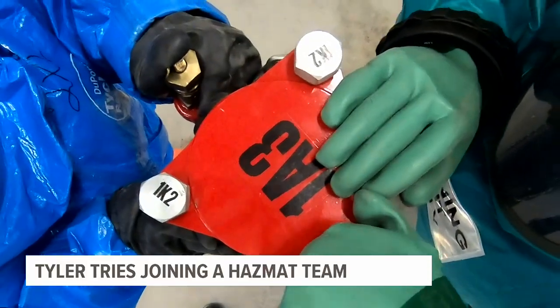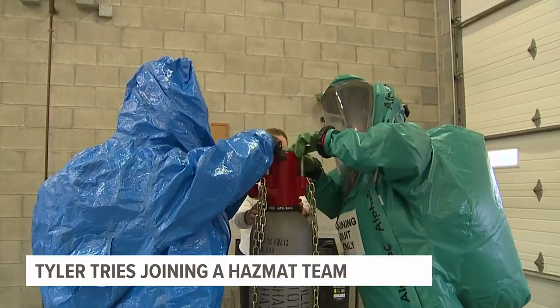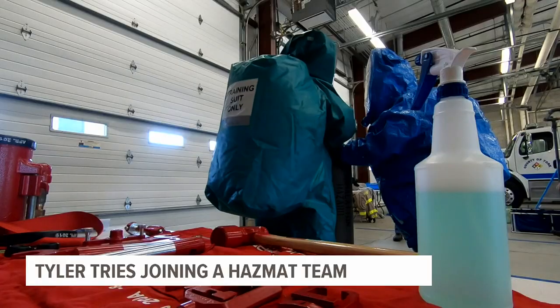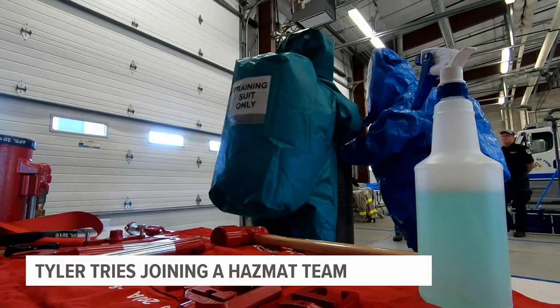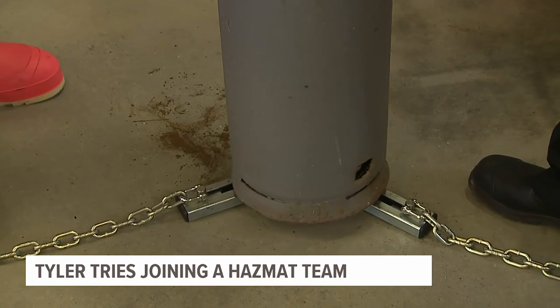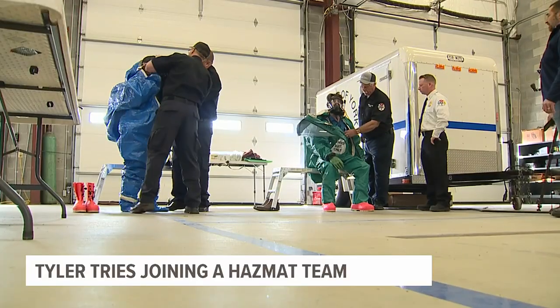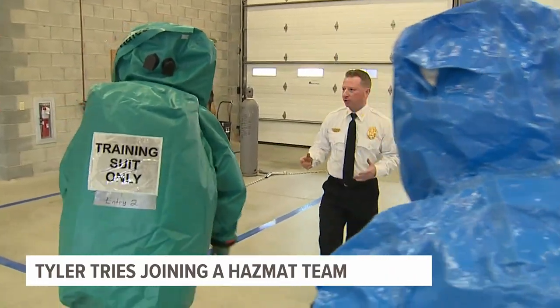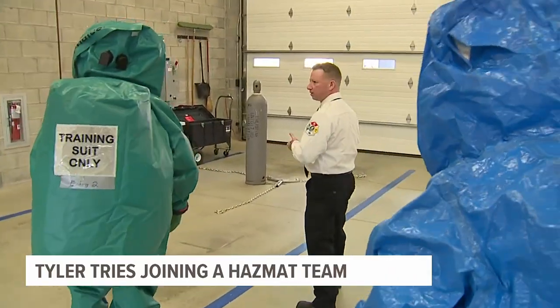Your instinct and your training kicks in because you need to make split-second decisions. To get that training, I went to York County Emergency Services to learn how to be a part of their hazmat team. You're put in high-risk situations, so you want to be motivated to be at the best of your game. Hazmat teams detect, contain, and remove any release of a hazardous substance, and the team here in York County says these high-risk situations are becoming more common.